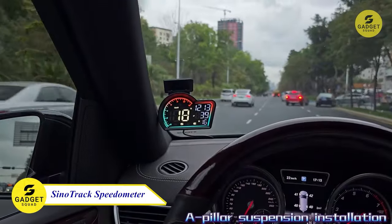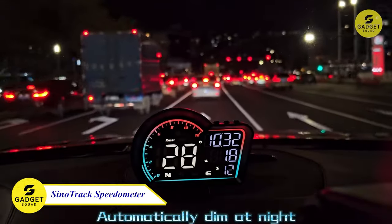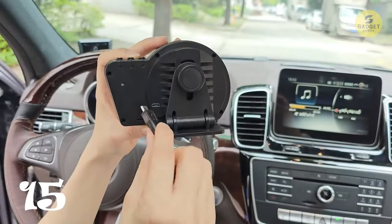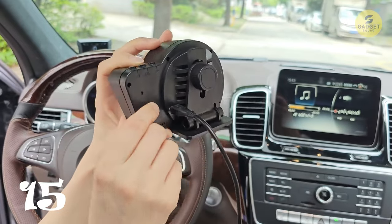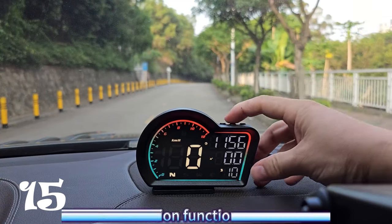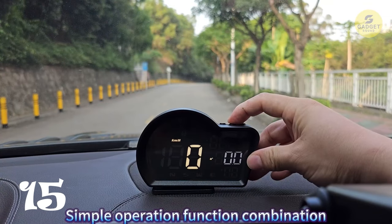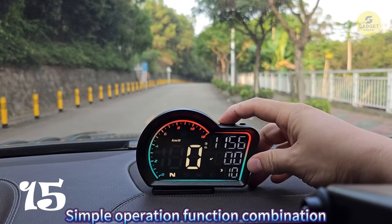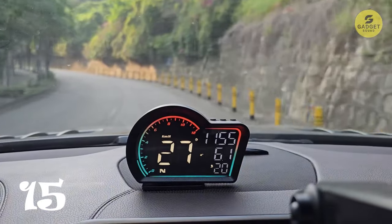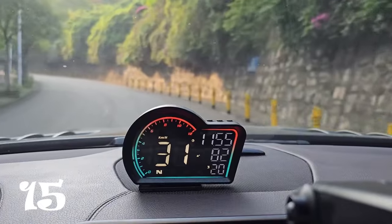Navigate your journey with precision using the Cytotrack HUD digital GPS speedometer. Offering a large digital display of speed and a compass, this upgraded speedometer transforms your driving experience. The colorful yet muted color scheme adds a touch of flair to your car's interior. With safety features like an overspeed alarm and real-time data display, this gadget becomes your vigilant driving companion. Stay informed about your vehicle's speed, local time, altitude, and more.